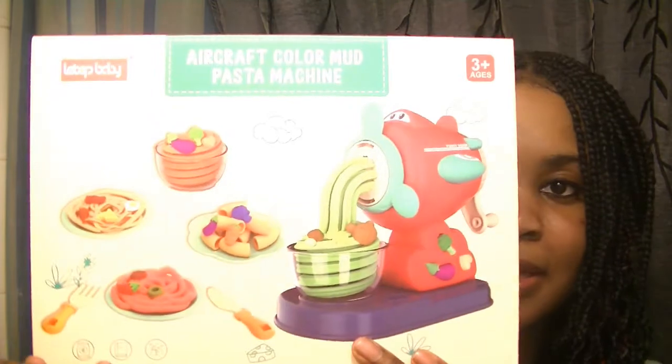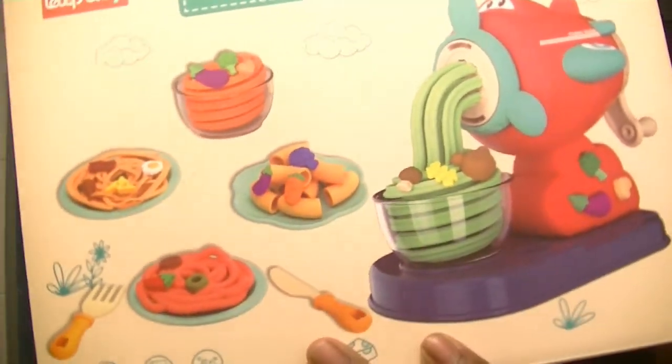She has this Play-Doh kit — it's like a kitchen set type thing. She already has Play-Doh but I got her some more because she will literally sit down, watch TV, and play with her Play-Doh for a good one hour. So I was like, she would love this. It's three-plus in age, and my baby is going to be three on her birthday, so she'll meet the age requirement.